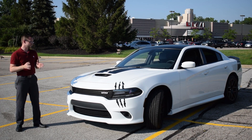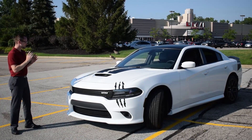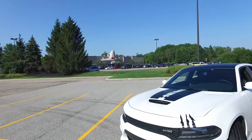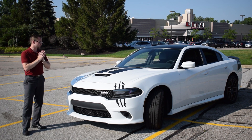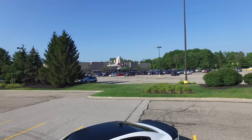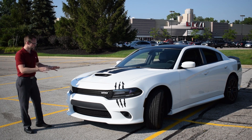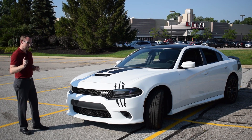As some of you can see and tell by the graphics and the title, this is the 5.7 liter Daytona edition Charger. They've done a lot to this vehicle compared to the normal RT. We're going to go through some of those things as well as some of the other characteristics that led me to choose this particular one, let alone the Daytona itself.